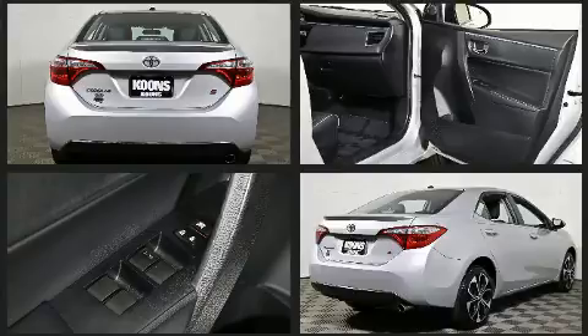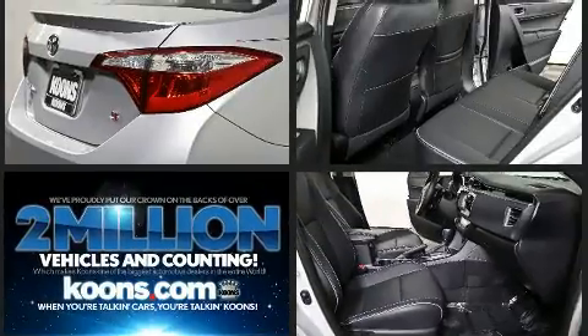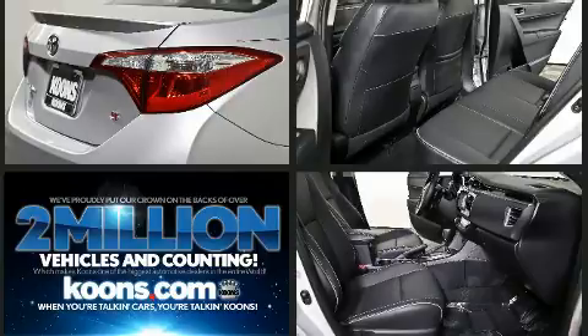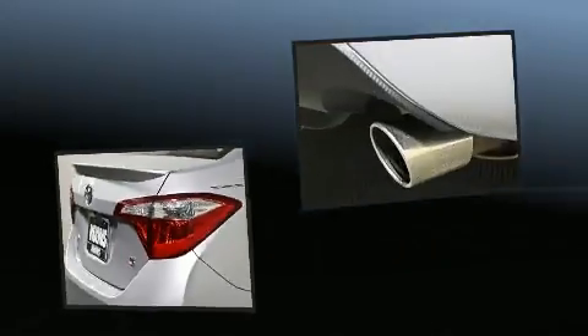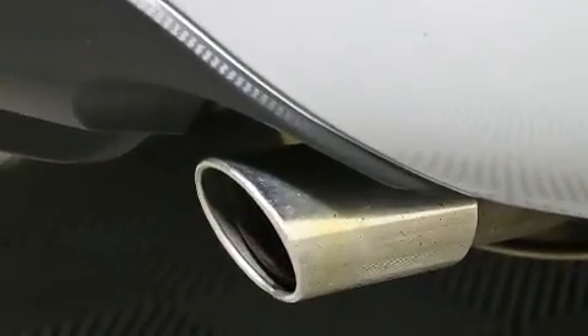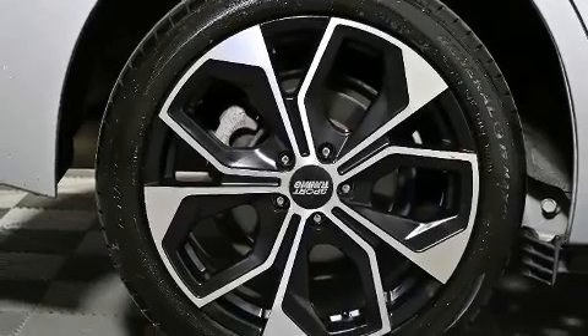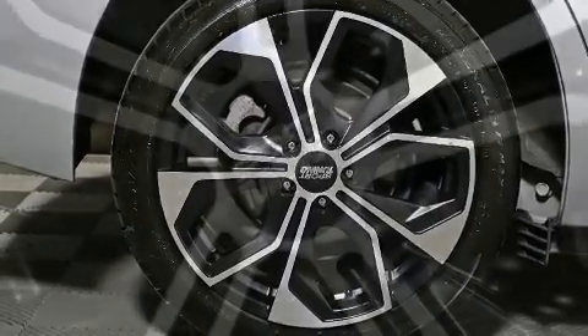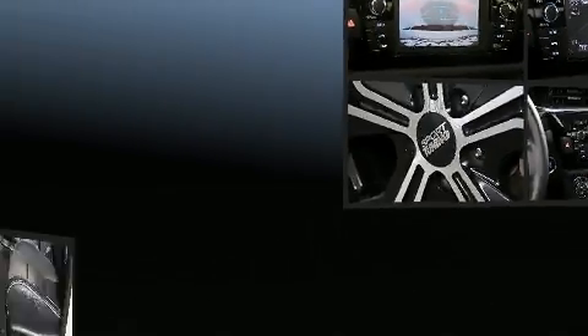Audio features include a CD player with MP3 capability and four well-positioned speakers. Toyota also prioritized safety and security by including dual front impact airbags, front side impact airbags, traction control, brake assist, ignition disabling, and ABS brakes.